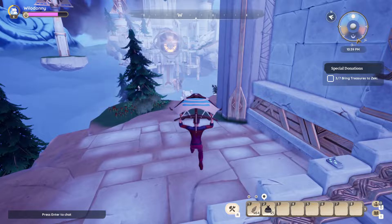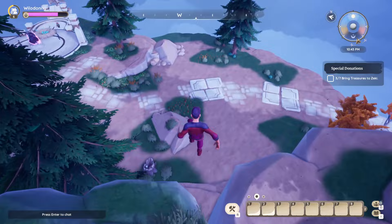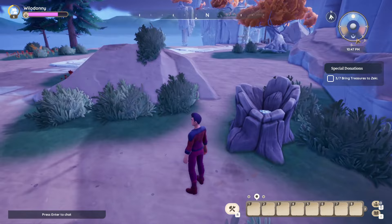From the first one, we're going to head to the second, which is relatively easy to find. As you can see, there is the starting location. All we're going to do is drop down onto this little cliff, drop down again, and you'll see a tree stump right here. Read this one — it's Silverwing Study 411, your second of eight.